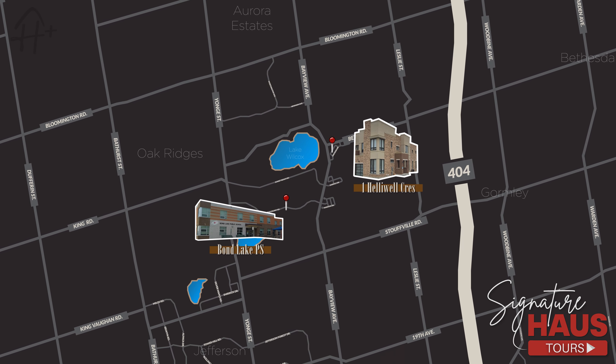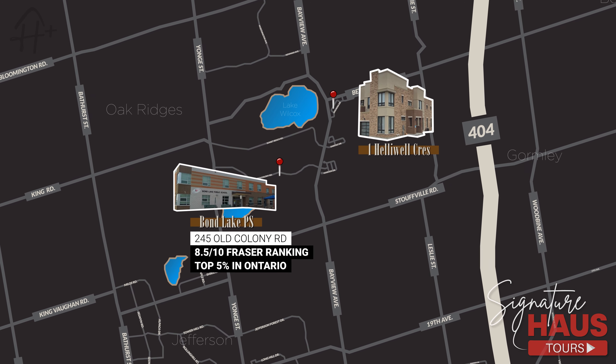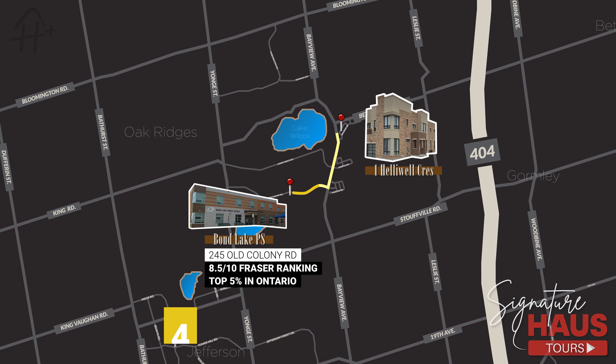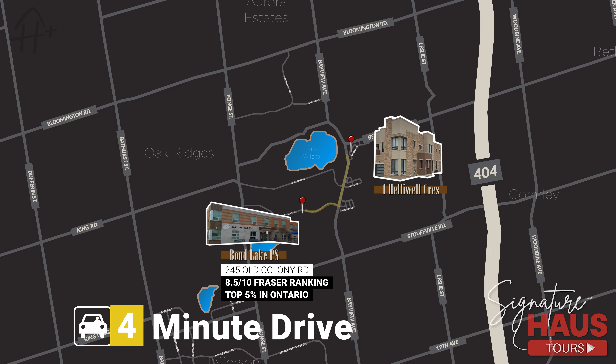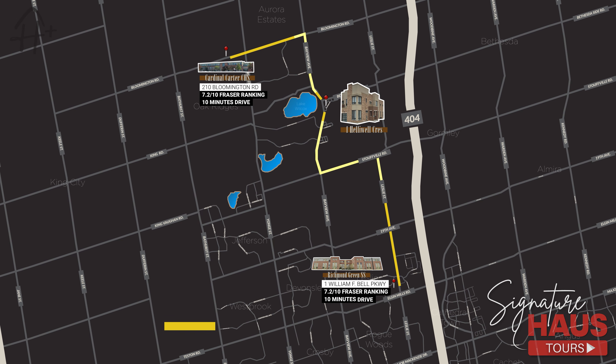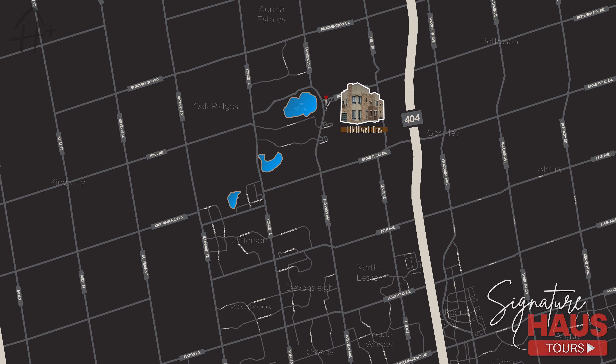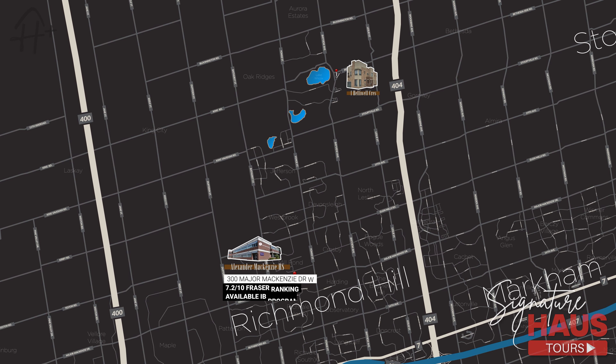One Hilowell is zoned for Bond Lake Public School, a top-ranking elementary school ranked among the top five percent of elementary schools in Ontario, just four minutes away. For secondary school, Cardinal Carter Catholic High School and Richmond Green Secondary School are each just ten minutes away. Residents also have the option of attending Alexander McKenzie High School.